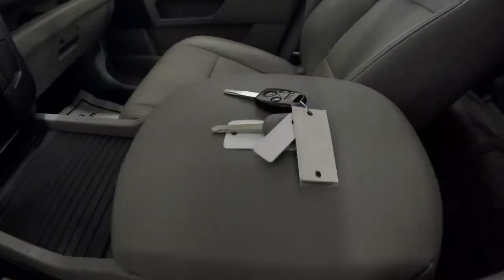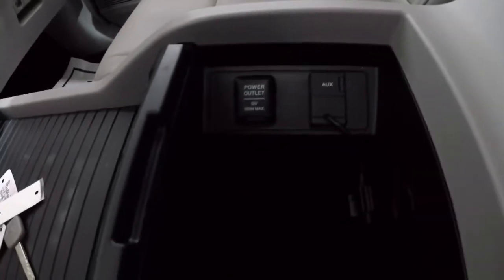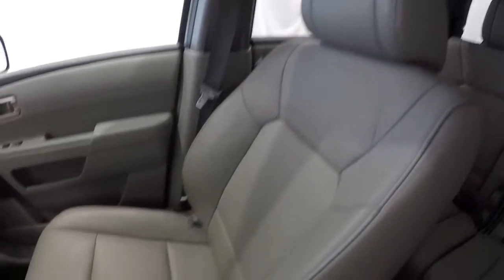It does come with a keyless entry key fob. You've got a center armrest right here with a power outlet, USB, and auxiliary. You can slide this up to give you some more storage with cup holders. The passenger seat is in great shape, no problem there.